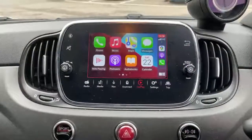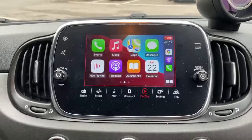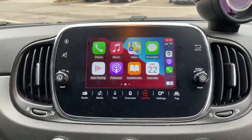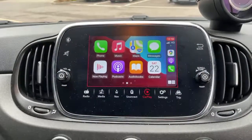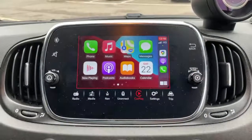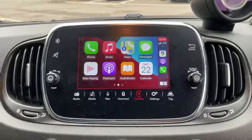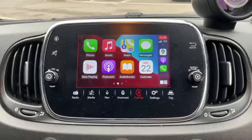This car also has Apple CarPlay and Android Auto as standard. What's currently displayed on the screen is Apple CarPlay, which is active when you plug your phone into the USB port using the lead. Any available apps will come up on the screen, so you can use things like podcasts, audio books, satellite navigation apps, WhatsApp and text messages.